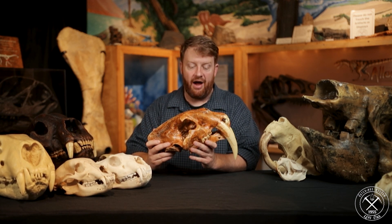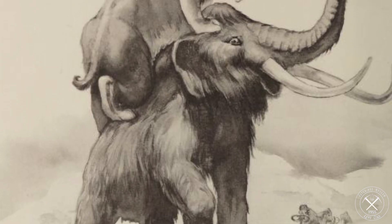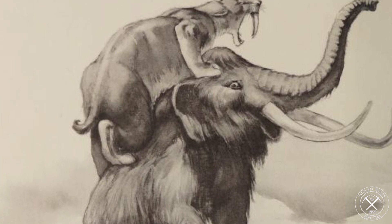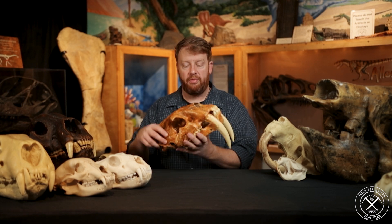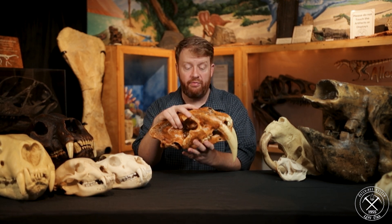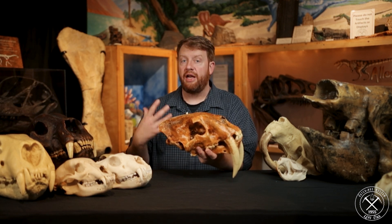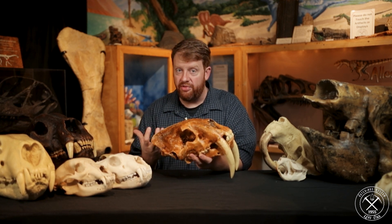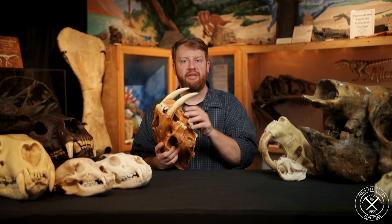As much as we would like this to be a cat that hunted woolly mammoths or giant ground sloths, it didn't. Scientists tried experiments — they made a metal cast of one of these skulls, measured the bite force, put it in a mechanized system, and let it bite through a buffalo killed at a buffalo ranch. It couldn't do anything. It couldn't bite anywhere. The fur was too thick, the neck was too strong, and all it could do was just barely pierce the side of the skin.